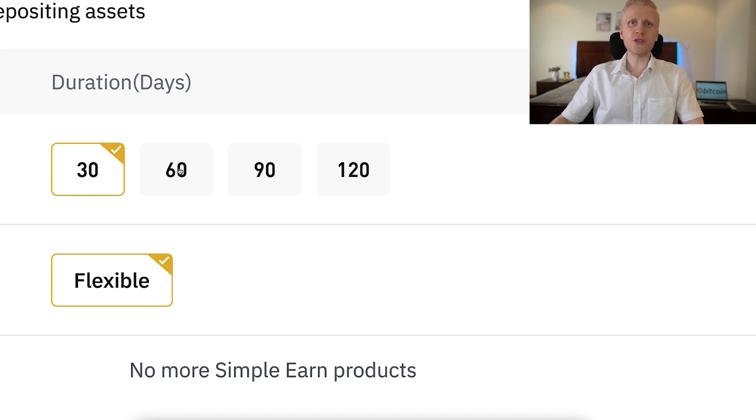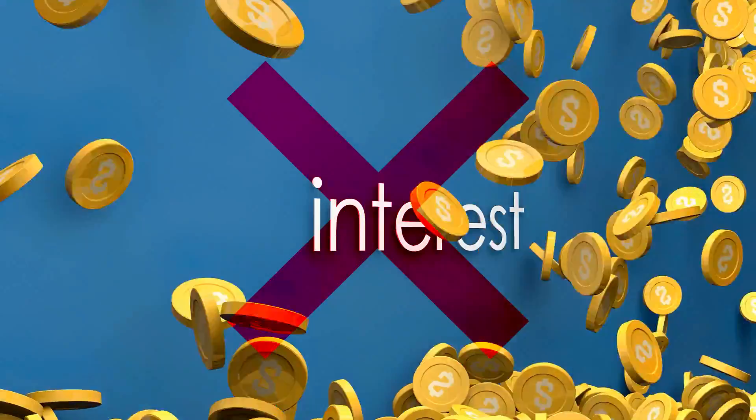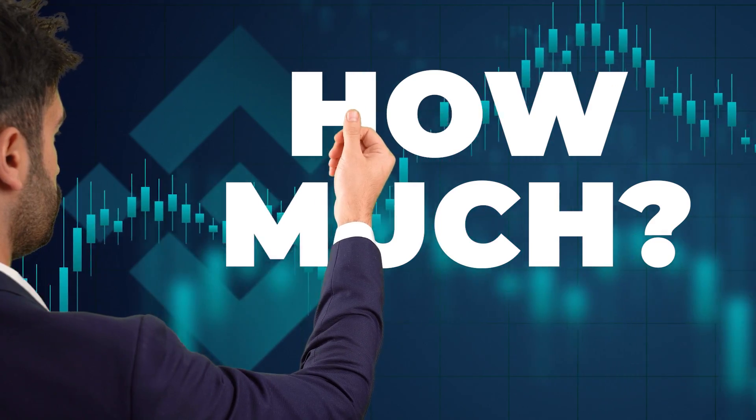With locked products, you can also decide to redeem your money earlier. For example, if you subscribe for 30 days, you can redeem after 10 days — but then you don't get the yield, you don't get the interest. I will show you in a moment how much money you will earn with this.